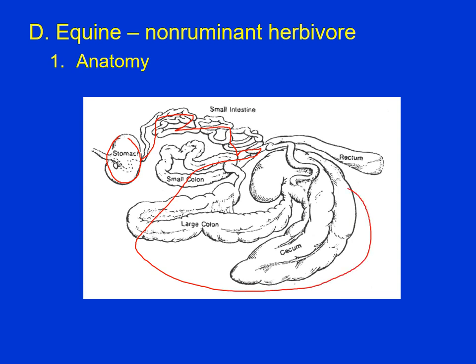Then we get into the cecum and large colon, and here's where all of the fermentation takes place. A lot of fermentation, volatile fatty acids are produced and absorbed into the bloodstream. We may have some B vitamins produced as well. Horses just evolved as continuous eaters. Horses do not have a gallbladder, so bile is secreted more or less continuously into the small intestine.